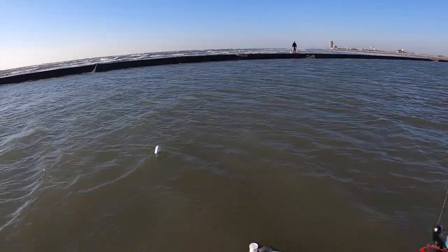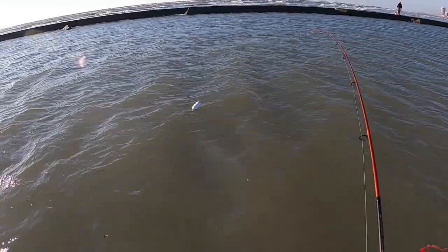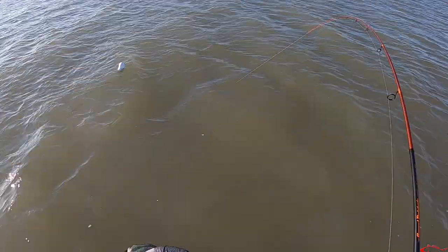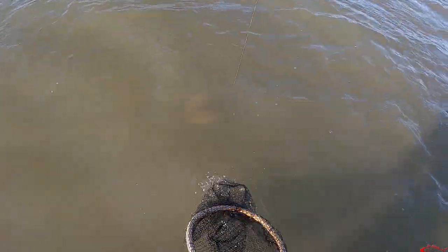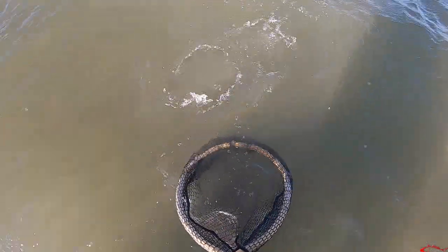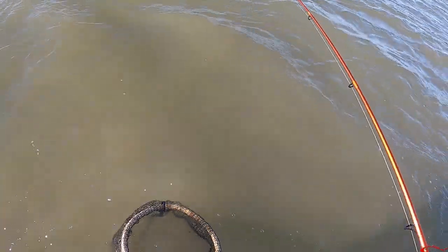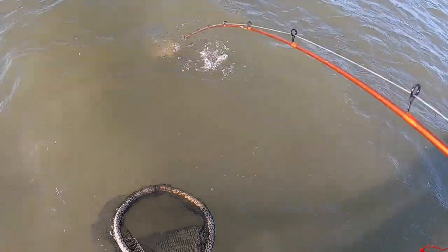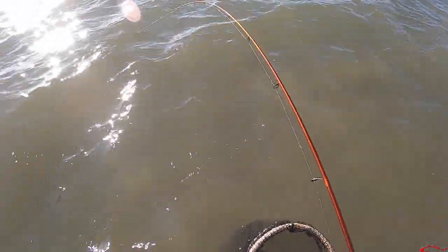There we go — that's a heavy one. He felt heavy, really latched on the bottom. Stand down, stand down. He's close to size — same as the other one I got. Dang it. Need one more crank on this reel.